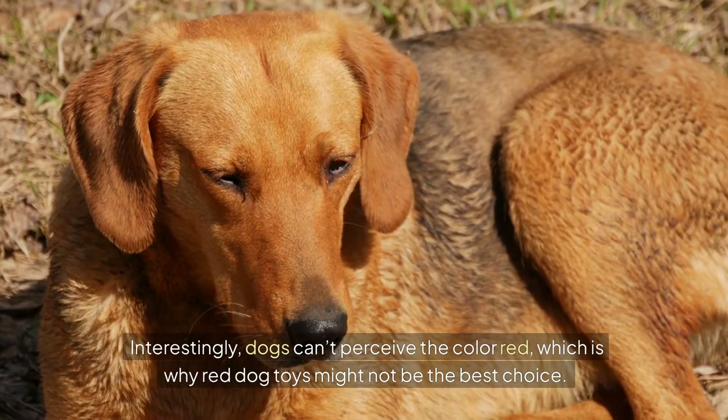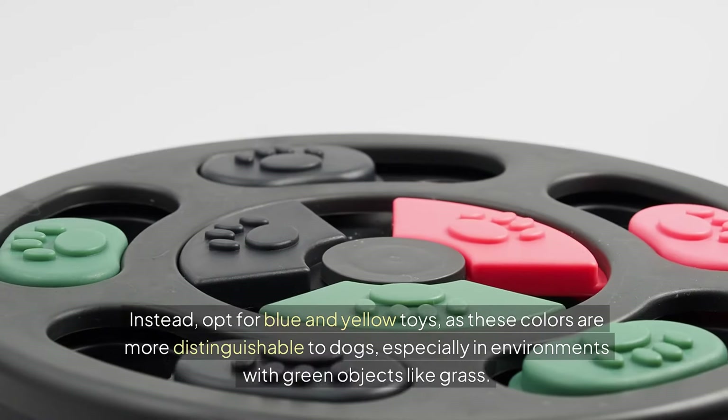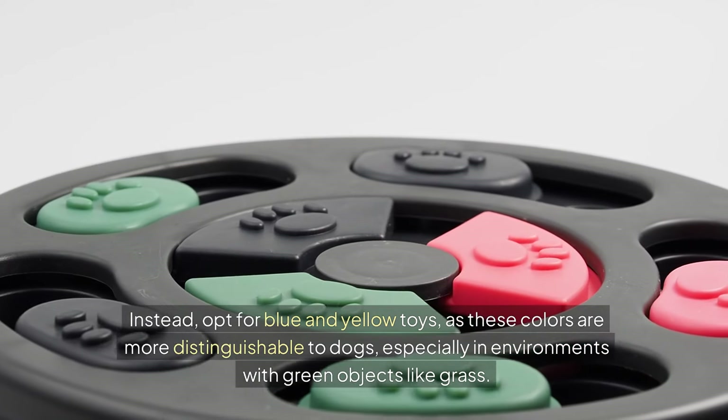Interestingly, dogs can't perceive the color red, which is why red dog toys might not be the best choice. Instead, opt for blue and yellow toys, as these colors are more distinguishable to dogs, especially in environments with green objects like grass.